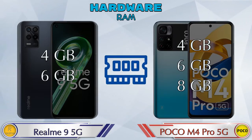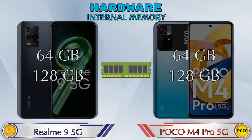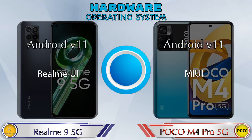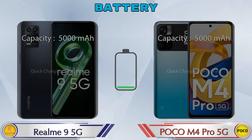Talking about RAM, the Realme 9 5G has two options: 4GB and 6GB RAM. The POCO M4 Pro 5G has three options: 4GB, 6GB, and 8GB RAM. Both phones have two storage options — 64GB and 128GB — and expandable memory up to 1TB. Both phones run the same Android 11 operating system.